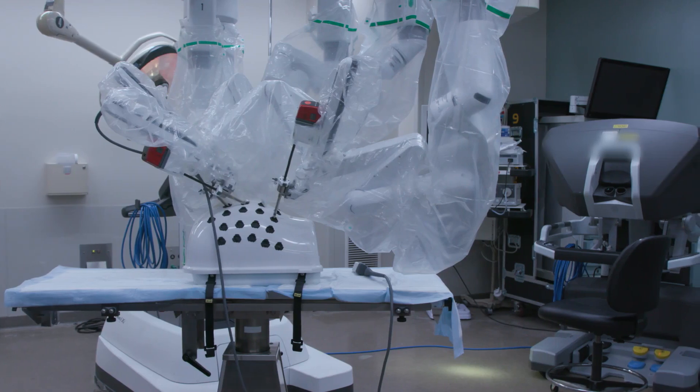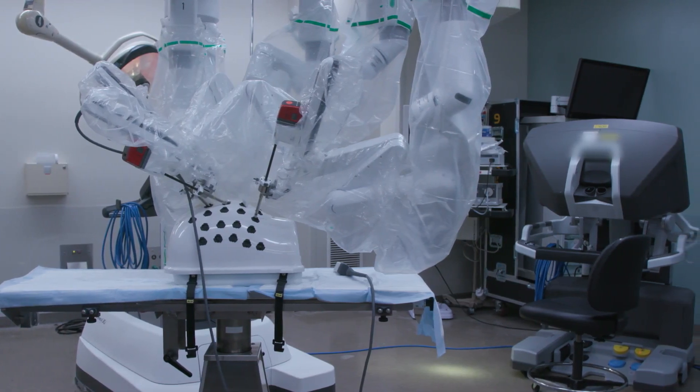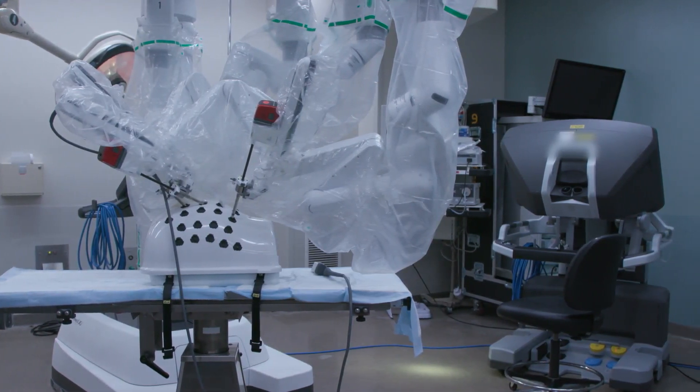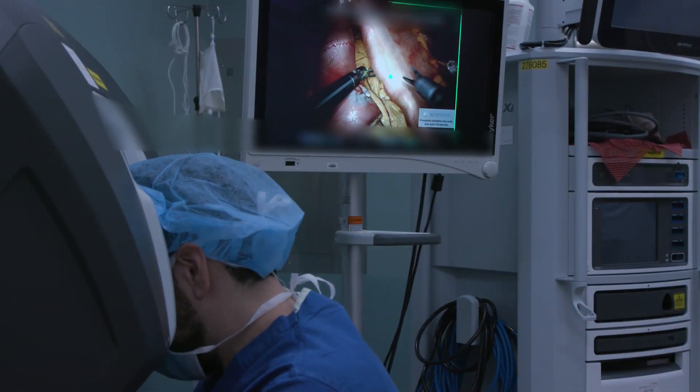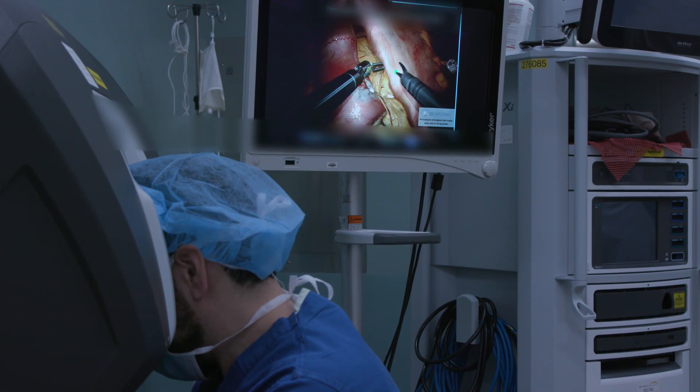For thoracic surgery, we have a dedicated robot — we have one in our operating room with 100% access to it, so we do not need to schedule it. We have it as readily available as some of our other instruments, and we can do robotics every day of the week — we actually do some cases on Saturdays as well. We have experience with robotic surgery going back about 20 years, which is something that most other programs would not have.